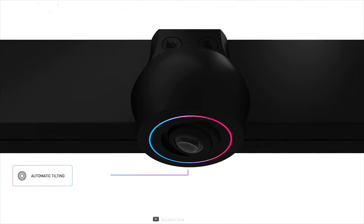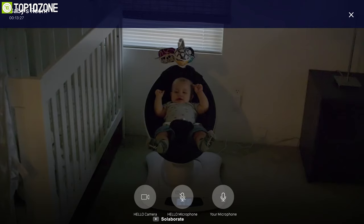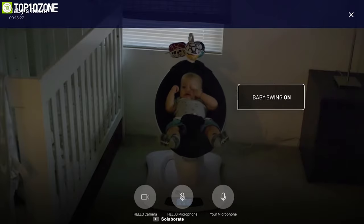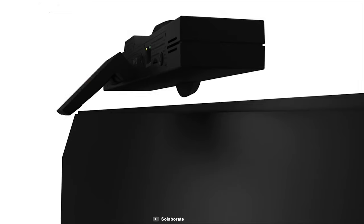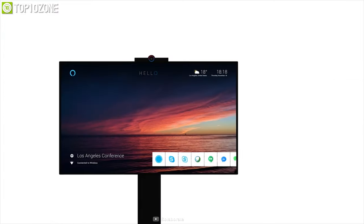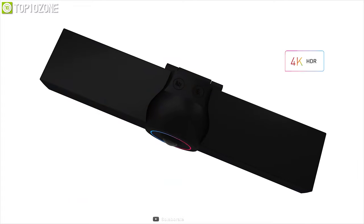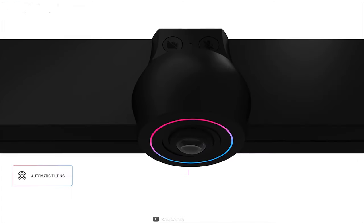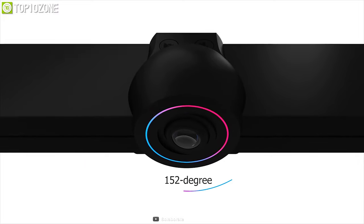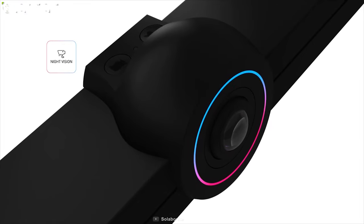With its automatic tilting and digital lossless zoom features, it also allows you to share and cast any content in real time from your phone or laptop whether you are near the TV or away from it. With its 180-degree hinge and tripod mount, this device can be fitted on your TV or display easily. The Hello 2 is an excellent communication device that lets you connect with your team flawlessly.